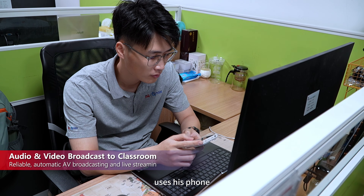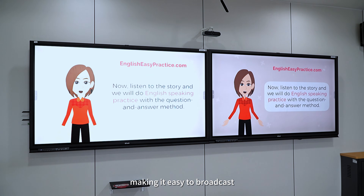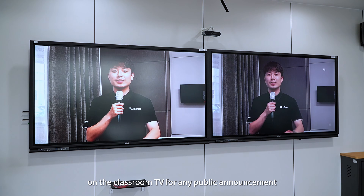The IT admin uses his phone to stream videos or files to the display device, making it easy to broadcast. Instead of gathering in the auditorium, students can watch the live speech from the principal on the classroom TV for any public announcement.